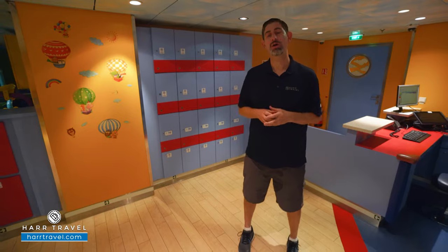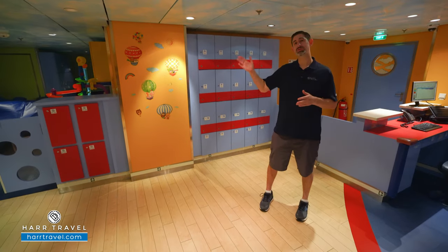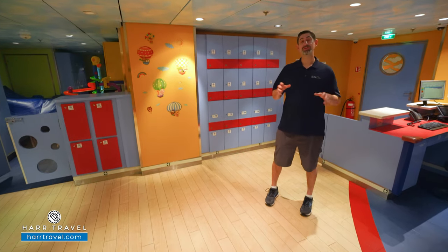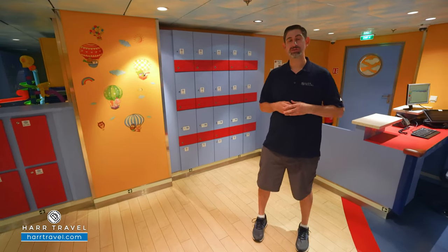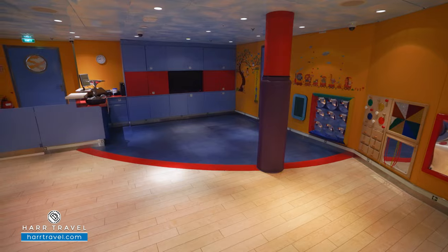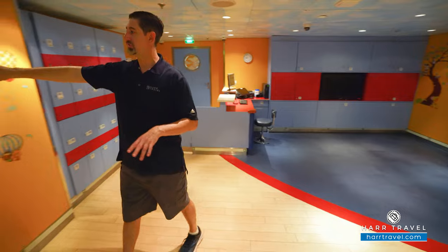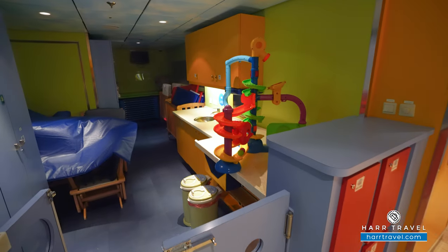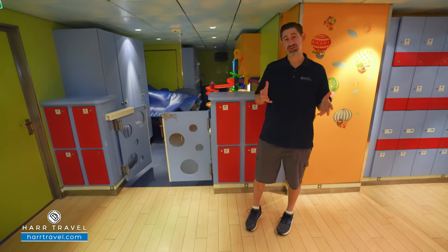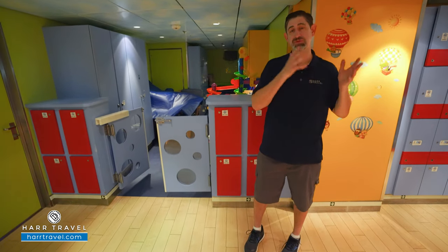Inside AO Royal Babies and Tots, the littlest cruisers can hang out — starting at six months up to 36 months. Not every Royal Caribbean ship has this feature, but I love that they do. Right now I've got an eight-month-old; we just cruised on the Symphony a few weeks ago and it was really awesome to have that option. They've got movies, all the little toys, and even a sleeping area tucked just behind. Every single cruiser is going to have a great time starting at six months old, so mom and dad can head out and have a delicious dinner.